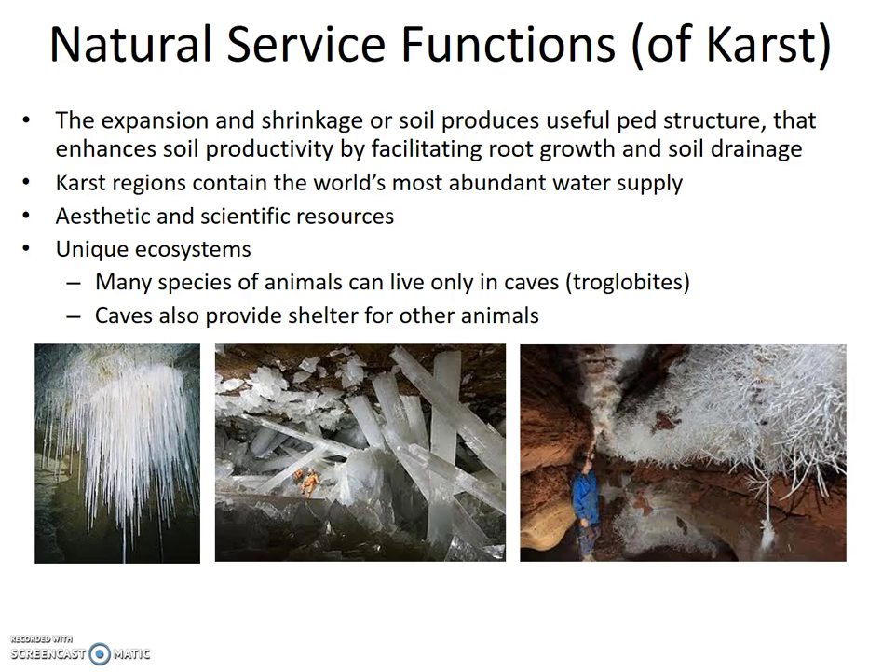Section 8.6: Natural Service Functions of Subsidence and Soil Volume Change. The expansion and shrinkage of soil produces useful ped structure that enhances soil productivity by facilitating root growth and soil drainage. Other natural service functions are mainly for karst terrains. Karst regions contain the world's largest, most abundant water supply. Caves and other karst features are strange and beautiful, and have scientific value as we find new environments and ecosystems deep underground, including unique species — troglobites — that can live only in caves.